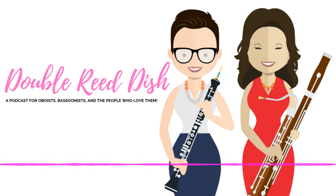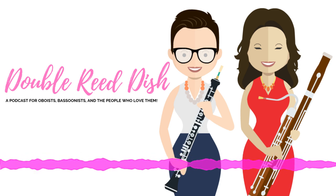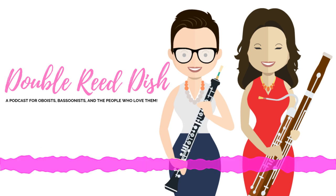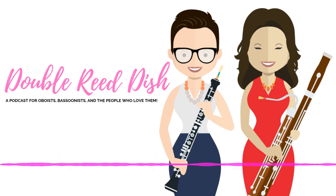I want to talk to you guys about Singin' Dog Double Reeds. Singin' Dog Double Reeds is an online double reed shop and one of the largest suppliers of high-quality and affordable professional and student reeds for oboe and bassoon in the USA. Visit them at www.singindog.com to see all of their products, and you'll be glad you did. That's Singin' Dog Double Reeds.